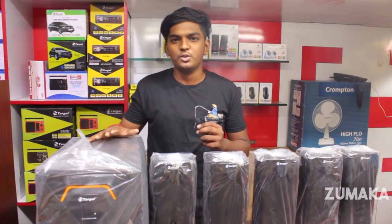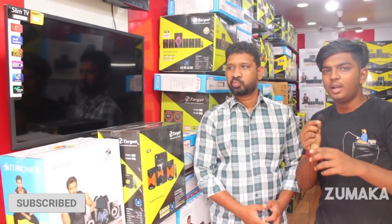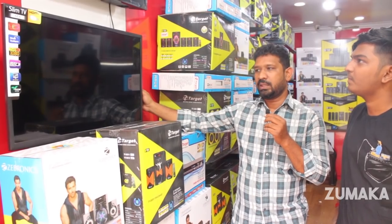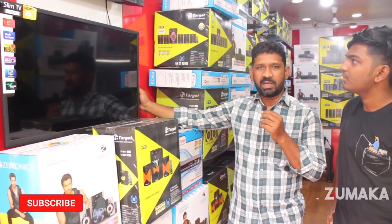If you are looking at the Target brand, there is a TV. Looking at this model, this is a 32-inch Smart TV, this is an Android TV, and this has a WiFi option. This is a WiFi-enabled Smart TV.